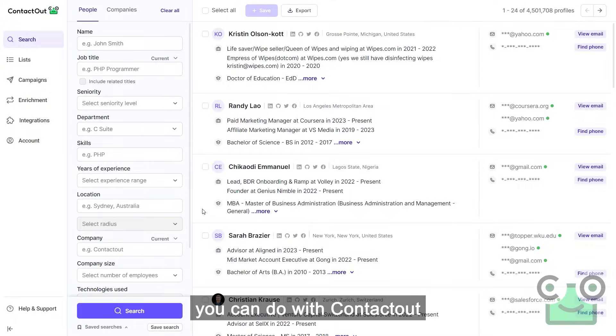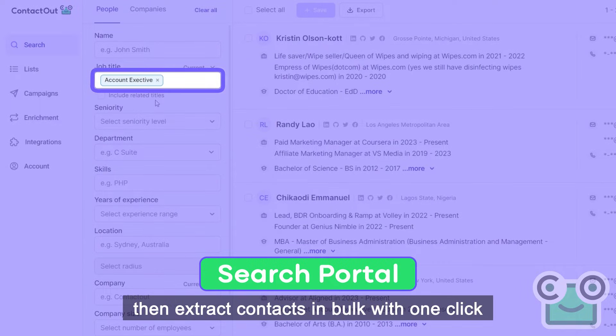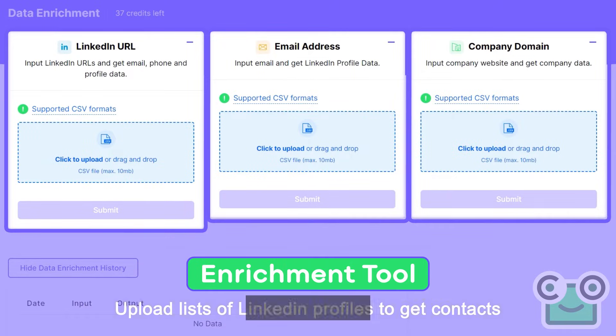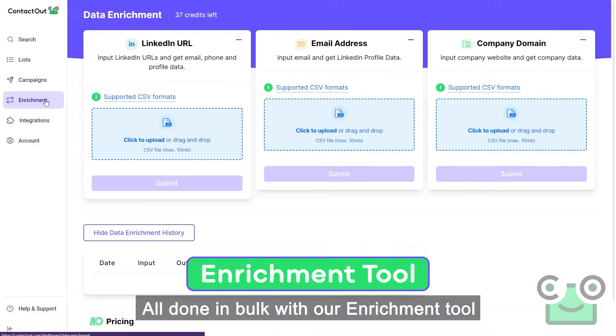Here are some other things you can do with ContactOut. Search for people and companies and then extract contacts in bulk with one click using our search portal. Upload lists of LinkedIn profiles to get contacts, or vice versa, or get company data by putting in their websites — all done in bulk with our enrichment tool.